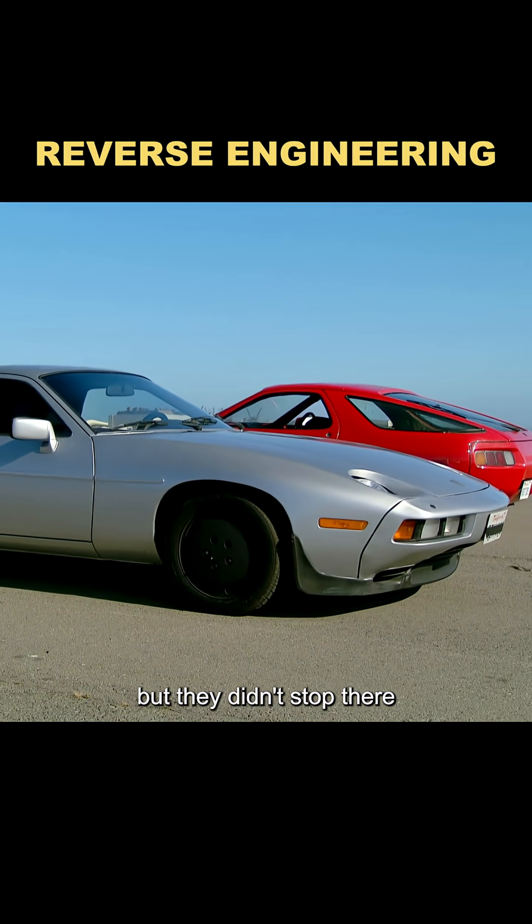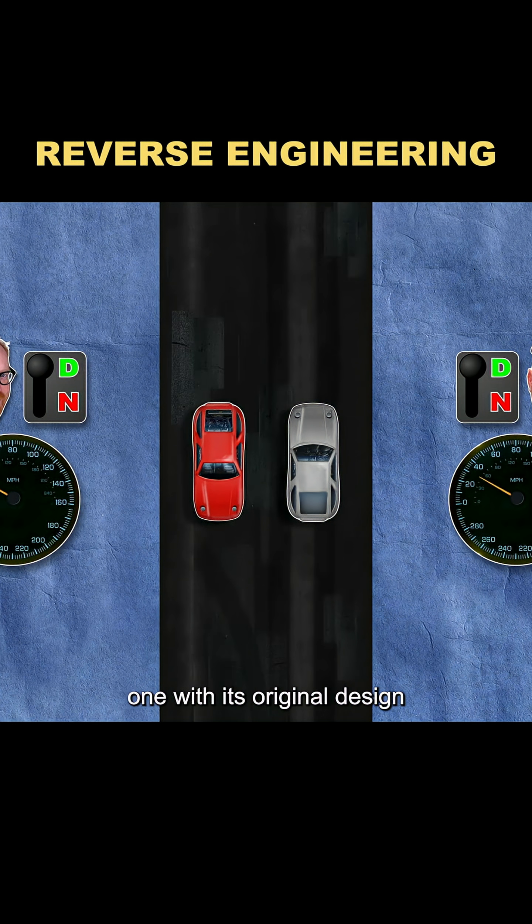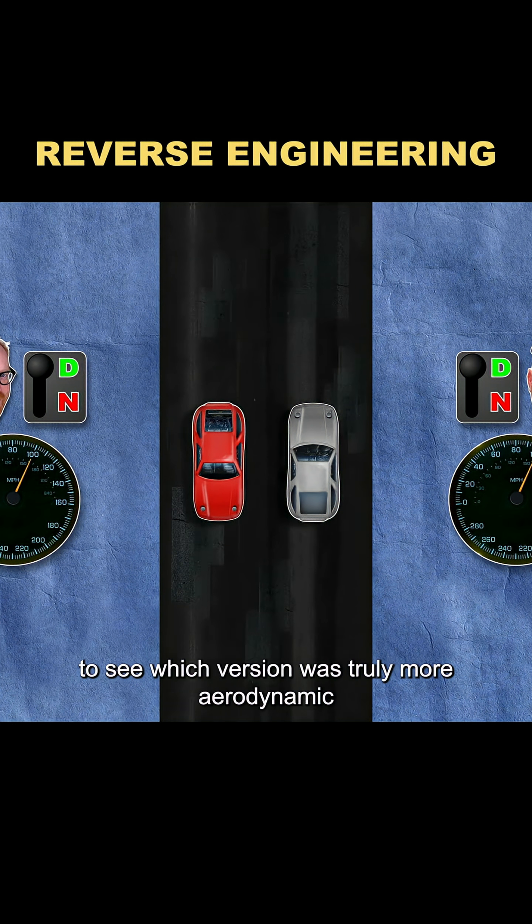But they didn't stop there. They also planned a head-to-head race between two identical models — one with its original design and one with the reversed body — to see which version was truly more aerodynamic.